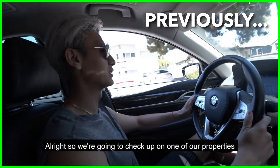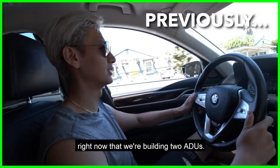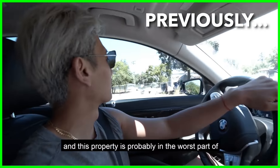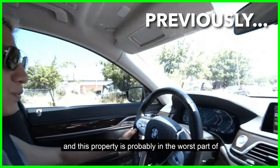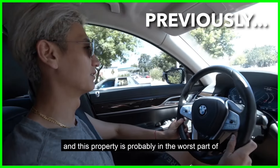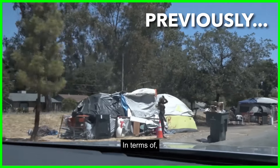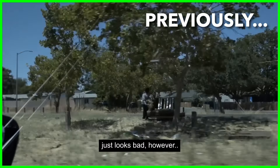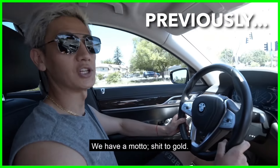We're going to check up on one of our properties right now that we're building. Two ADUs — the area that the ADUs are in is probably in the worst part of Sacramento in terms of the neighborhood. It just looks bad. However, we have a model shift to gold.